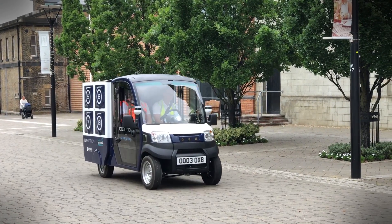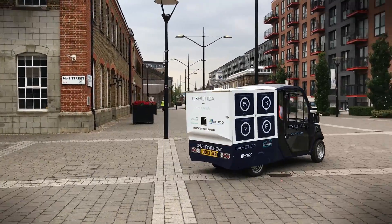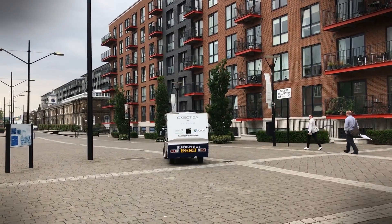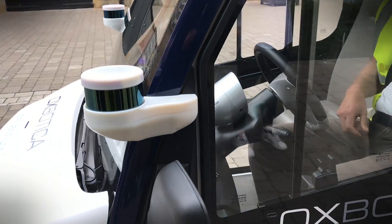Online supermarket Ocado and autonomous vehicle experts Oxbotica are testing a self-driving electric delivery van in the UK, ready to bring that all-important snack order straight to your door just in time for binge-watching Daredevil on Netflix. We went along to one of the trials to see how it worked.